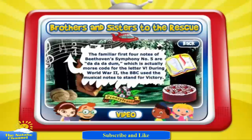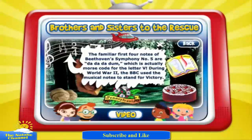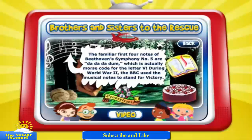The familiar first four notes of Beethoven's Symphony No. 5 are da-da-da-dum, which is actually Morse code for the letter V. During World War II, the BBC used the musical notes to stand for victory.